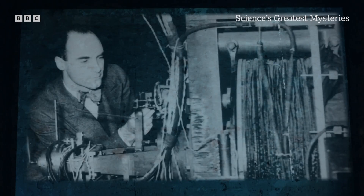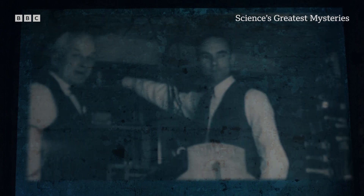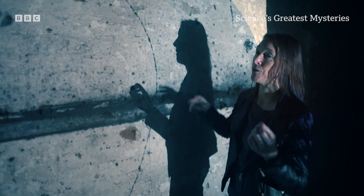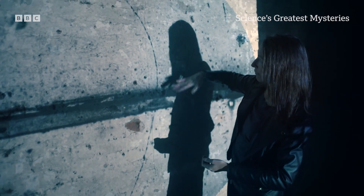American physicist Dr. Carl Anderson captured the astonishing evidence while studying pathways made by cosmic rays — particles from the sun or the solar system that hit the Earth. Here we see one of those particles travelling through the detector.